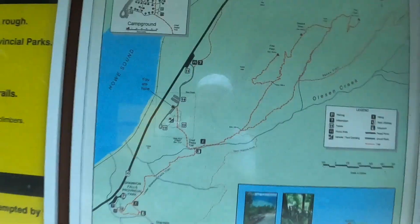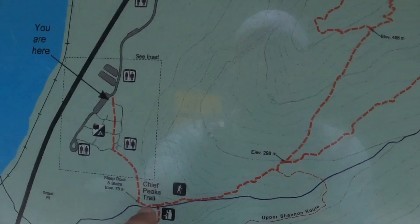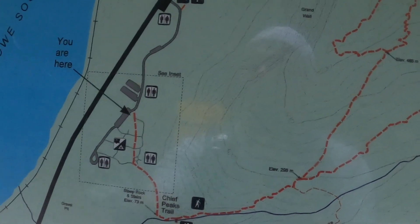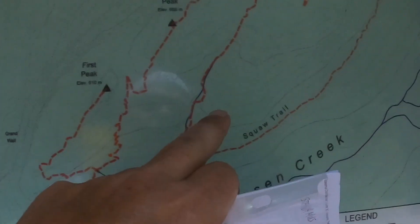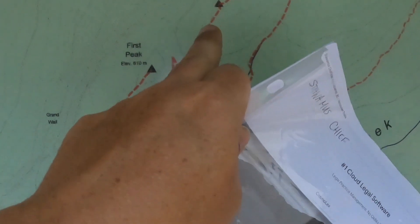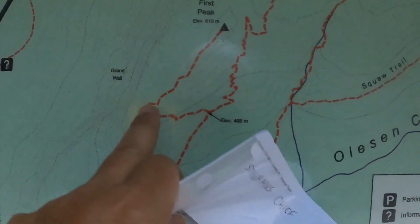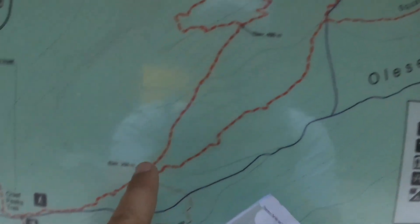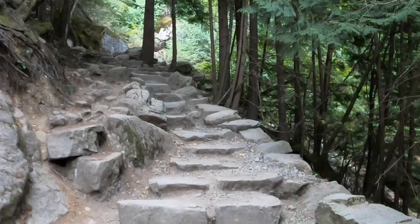We're going to start here, come down and go right to the third peak, then come down to the second peak, all the way down and back up, and then all the way back. Here we go — here we start.